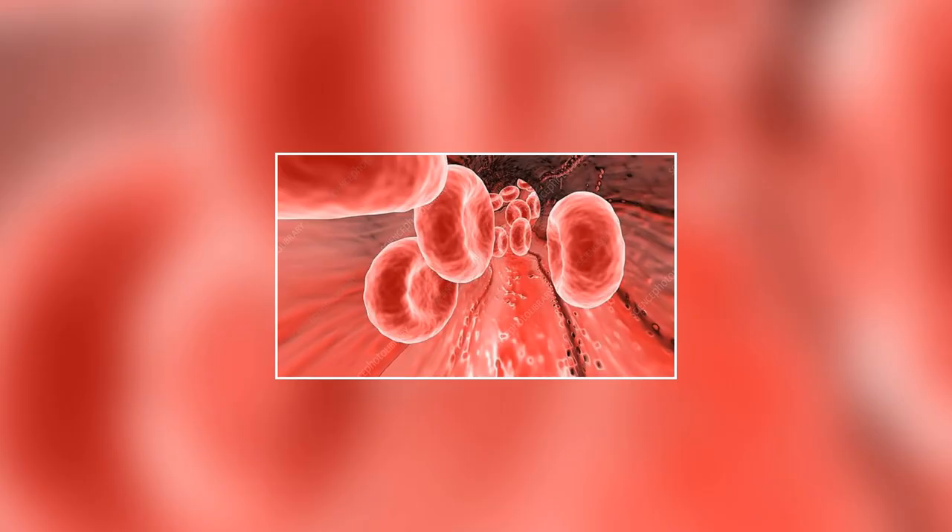Blood is made up of different types of cells, including red blood cells, white blood cells, and platelets. Red blood cells are the most numerous cells in your body and their main function is to carry oxygen from the lungs to the body's tissues. White blood cells are part of the immune system and help fight off infections, while platelets help your blood to clot if you get injured.